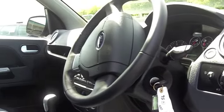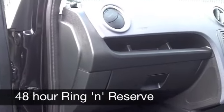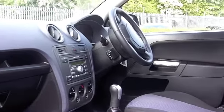Inside, a smart cabin awaits. You've got plenty of space and headroom, cloth seats which are comfortable, twin airbags, aircon, power assisted steering — everything is there for you.